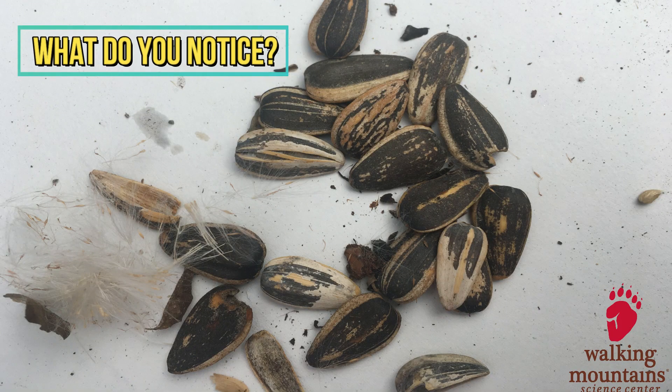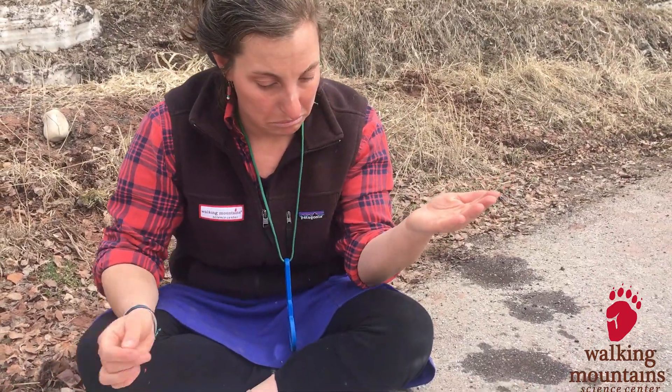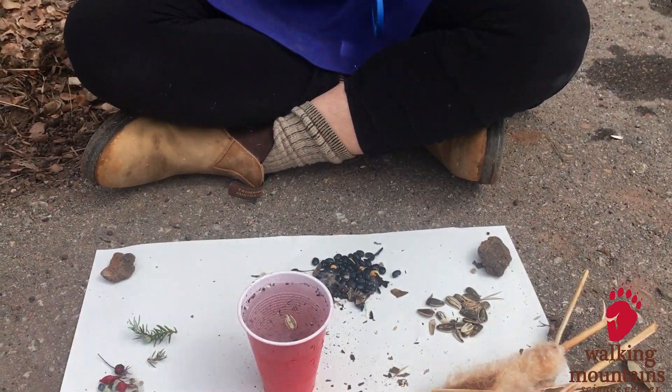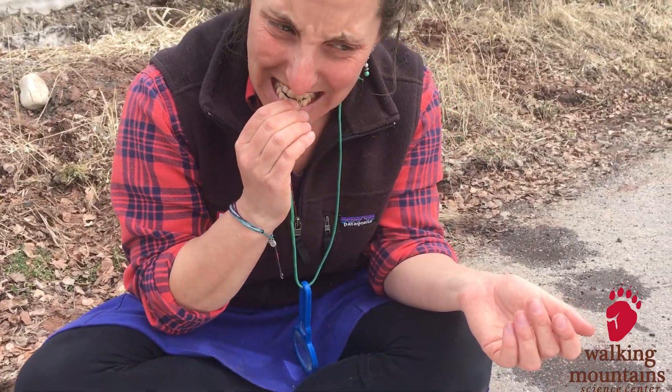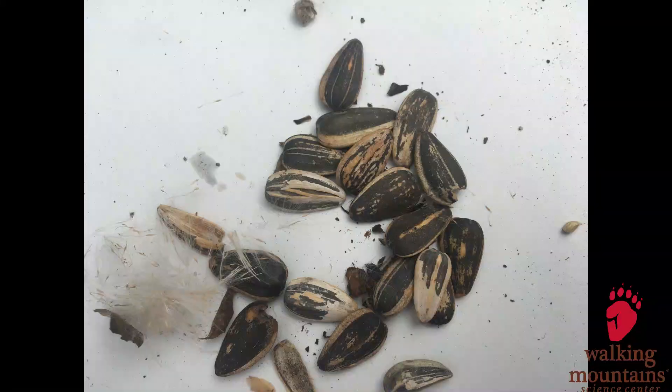What do you notice about this seed? Does it remind you of anything? It doesn't really blow in the wind, but it could float to a new place. It looks like something I've seen before — it's a sunflower seed! There's a tasty seed inside. Birds may eat these seeds and then when they poop they'll plant them in a new place.